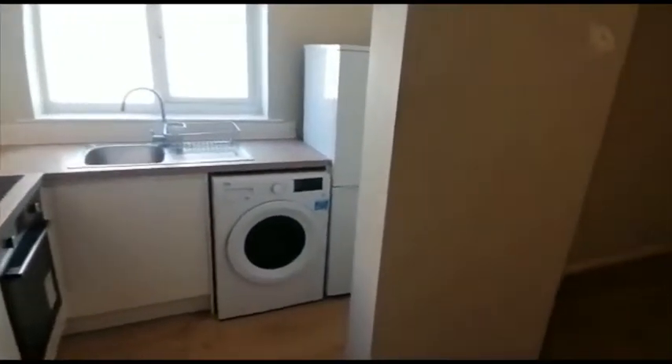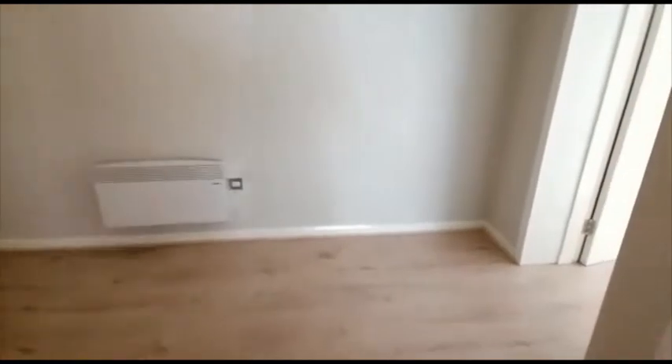We'll just swing round to give you an idea of the scale of the room, and there's a connecting door into the master double bedroom. There is resident and visitor parking to the front of the building.